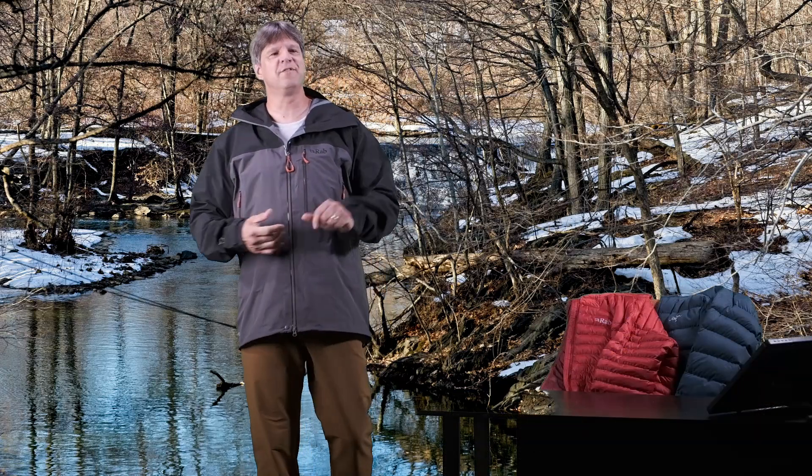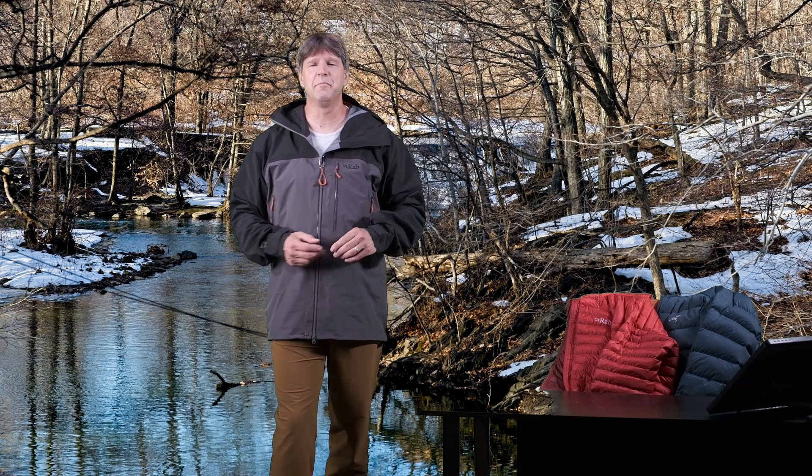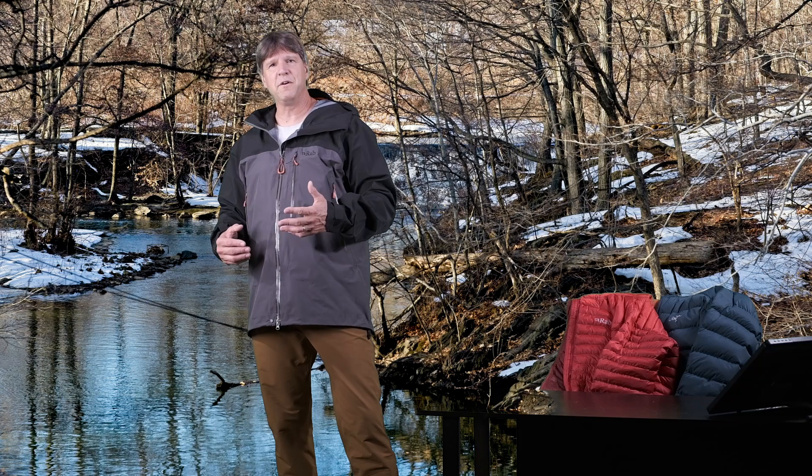Hello everyone. Thanks for checking out this video. Welcome to my channel, Me and My Jackets. My name is Chris. If you're new here, we look at all kinds of jackets from companies like Arcteryx, Rab, Patagonia, Helly Hansen, as well as a few other things.